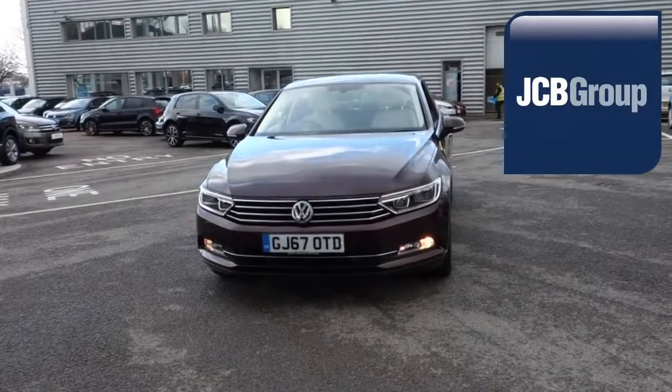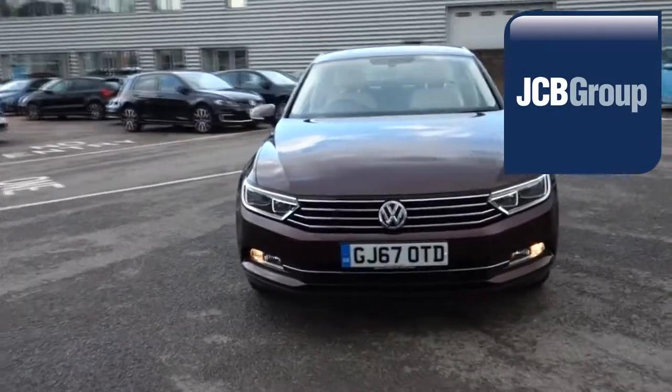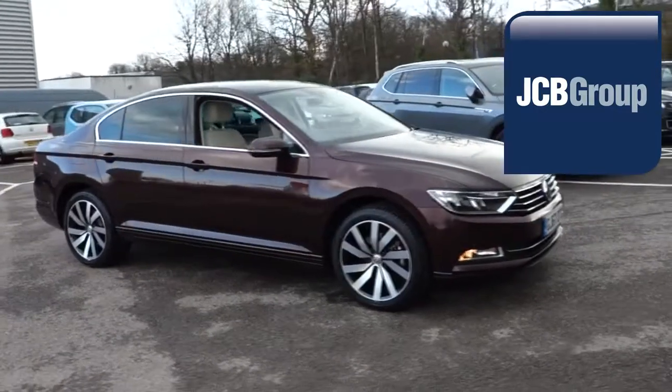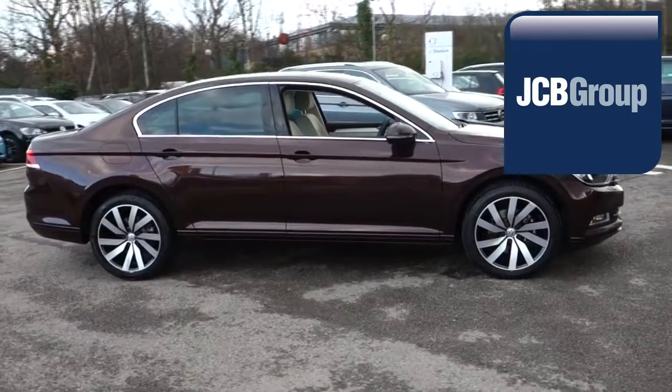Hello, welcome to the JCB Volkswagen approved used car channel. The DasWeltAuto used car program is designed to give you the same exceptional level of experience as a new car customer, giving you complete confidence and peace of mind.